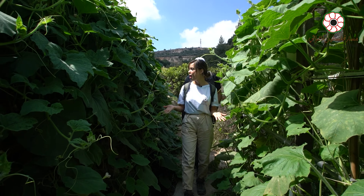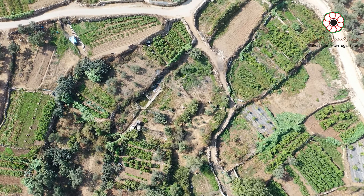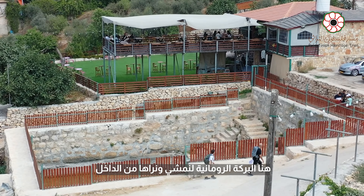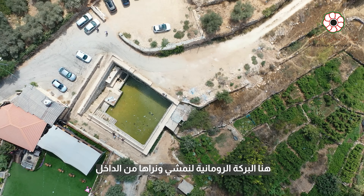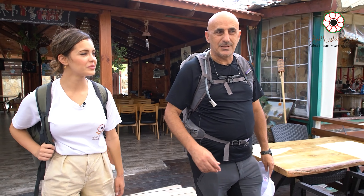This is part of the trail. We have arrived now in Batteer, in Jami'a. Down here is the Roman pool. We will walk and see it from inside. The hospitality here is amazing.